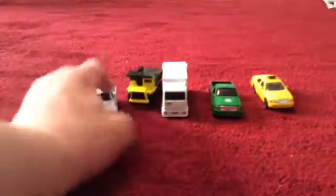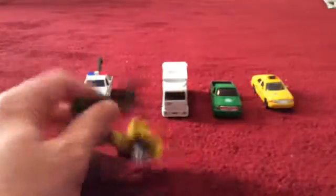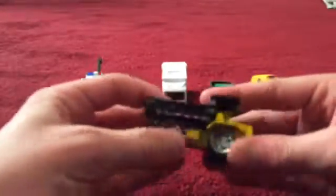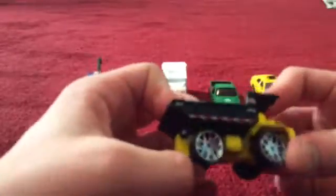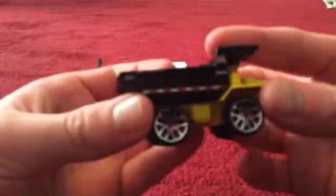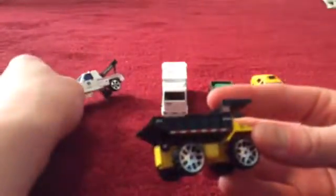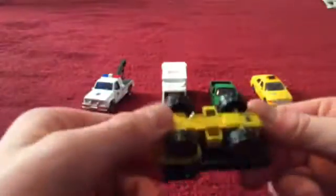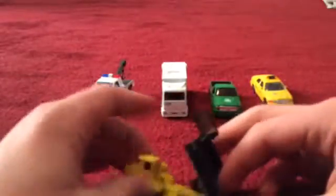Moving on to the dump truck — this is very cool because the dumper goes up and down. It's got big heavy-duty tires like the tow truck. It says 'New York City' and 'DOT' on it, and it's marked BK8. This is the door where the person gets in. It's a very good dump truck — they all look realistic.